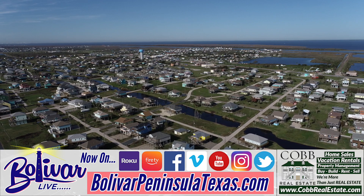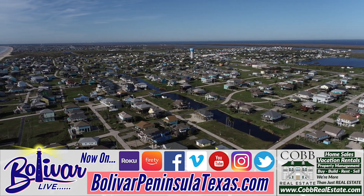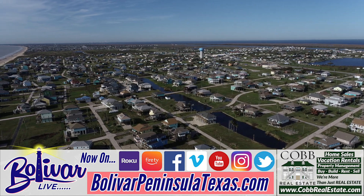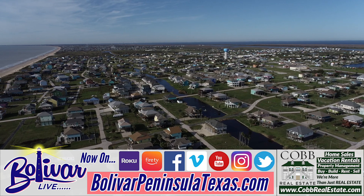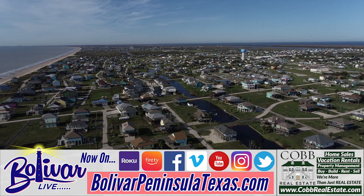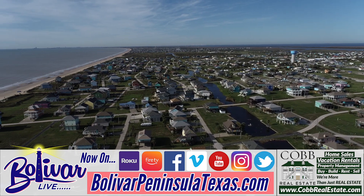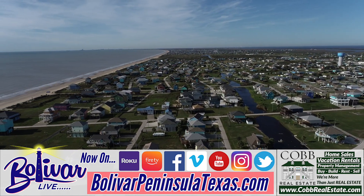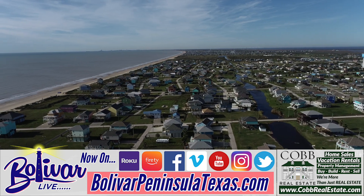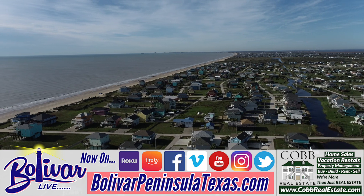They can find the perfect getaway for you. For more information on Bolivar Peninsula and our 27 miles of beachfront, or to see it live anytime, go to our website at www.bolivarpeninsulatexas.com, where you can see it live through our 11 live webcams, get information on area events, our live music, and vacation rentals.